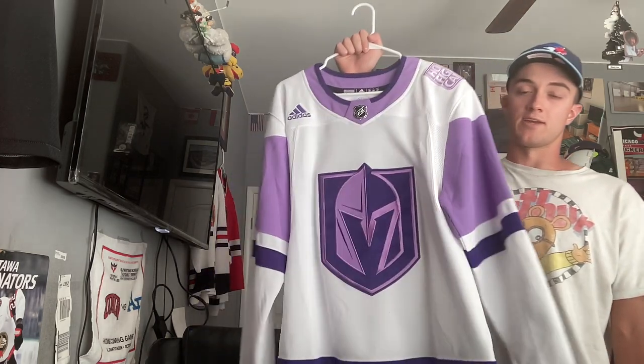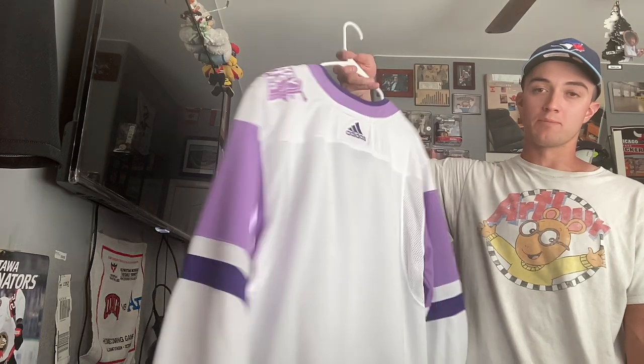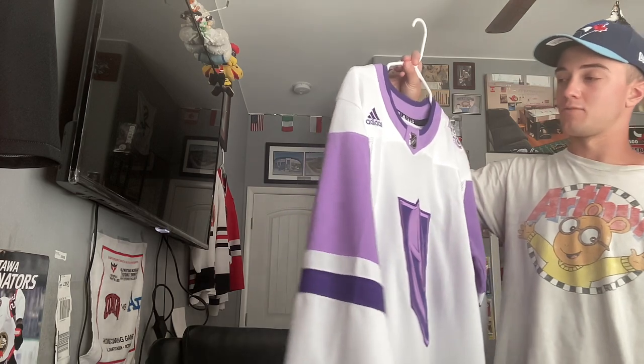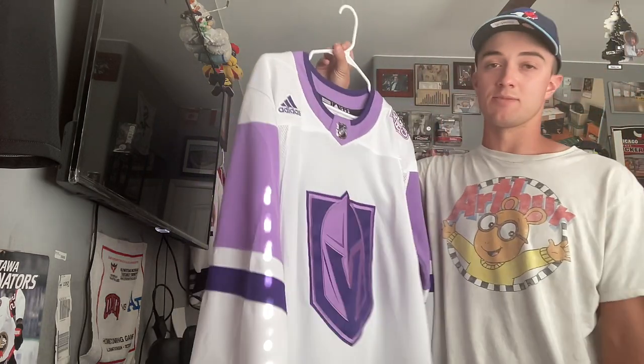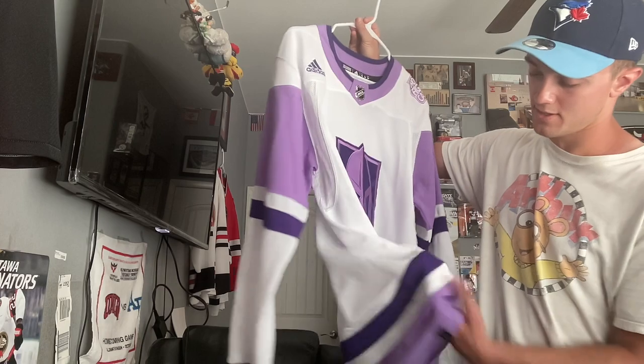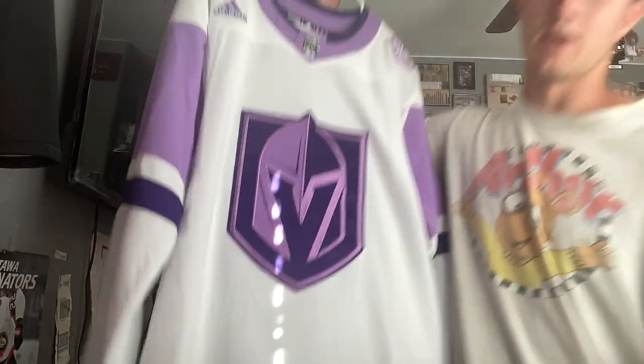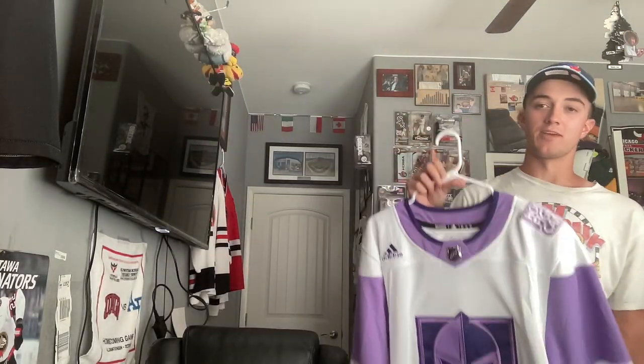Here's something that is near my heart because I lost a grandfather to cancer, and my mom had cancer — she beat it, luckily. That's the reason why I have this, and I also have it in other teams as well. It's the Vegas Golden Knights Hockey Fights Cancer warm-up jersey. It's one of my favorites — it means a lot to me. I write on it too, with a tribute to my mom right there, and she gets to wear it a lot more than I do.